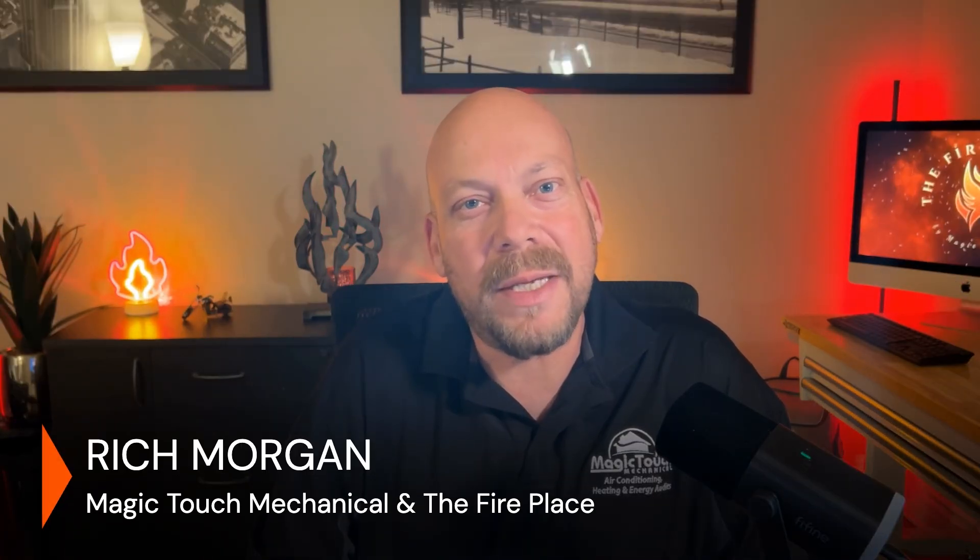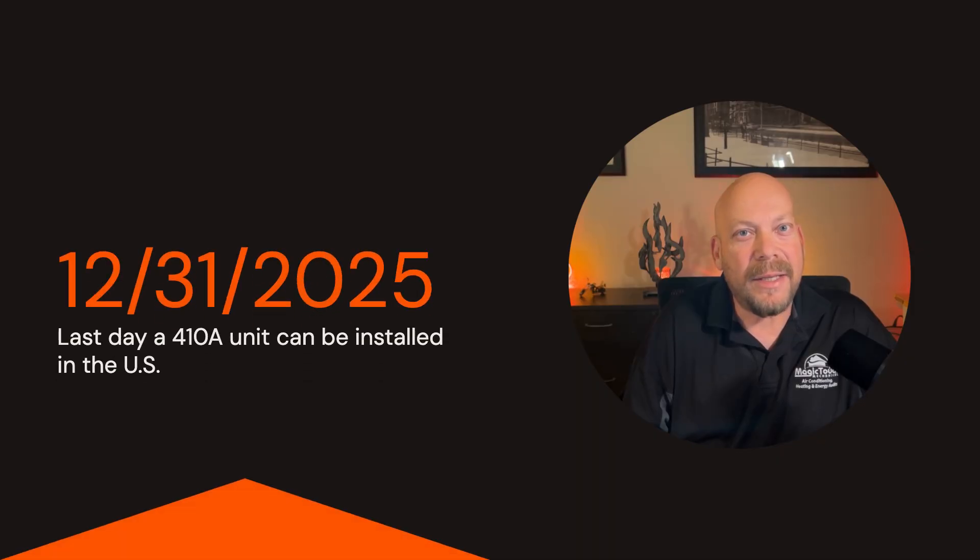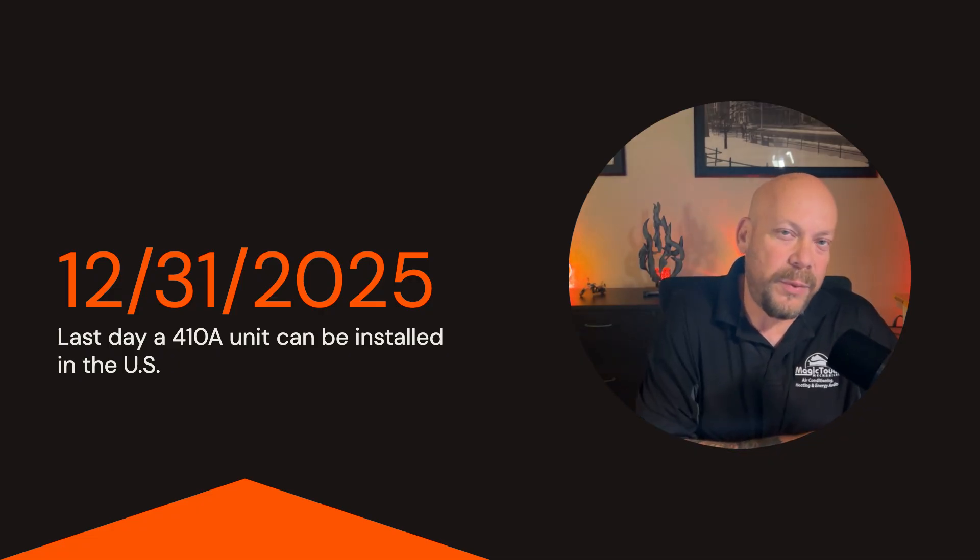My name is Rich Morgan. I'm the president of Magic Touch Mechanical, an HVAC contracting company in the Phoenix, Arizona area. I started Magic Touch 28 years ago when R22 was the main refrigerant used in home air conditioners. In 2010, manufacturers were mandated by the EPA to switch to R410A, which is what we've been using for the last 15 years. They're allowed to sell off any remaining units that use R410A until the end of 2025.